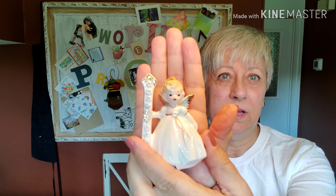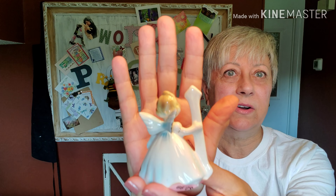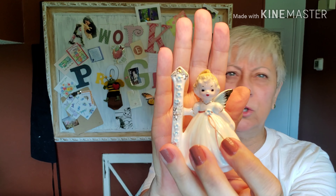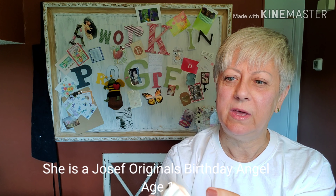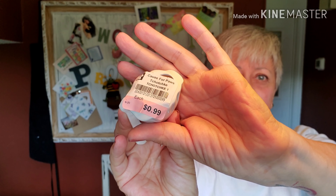This little girl I picked up at Cause for Paws. She's a beautiful little angel and surprisingly there is not a nick or a scratch or any paint loss on her — she is in beautiful condition and she was just 99 cents. That was the only thing I picked up there that day at Cause for Paws.